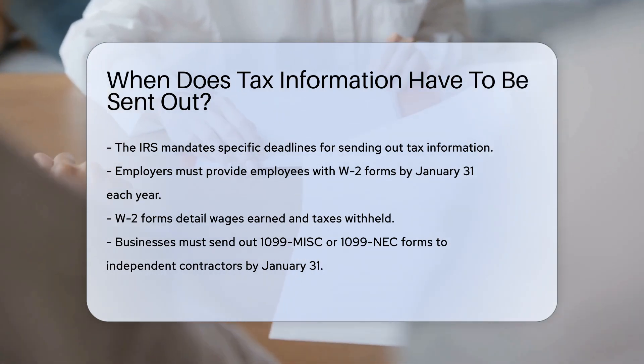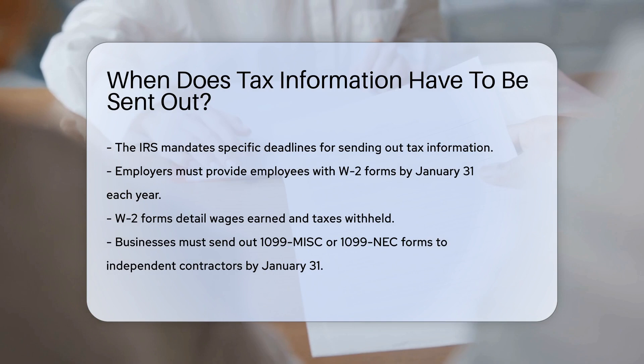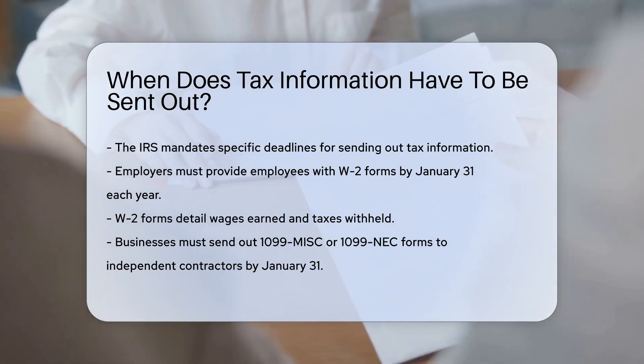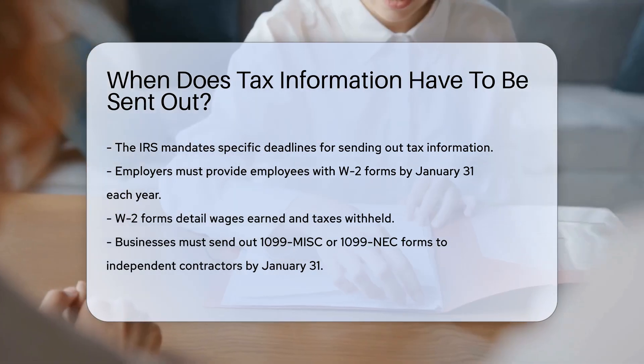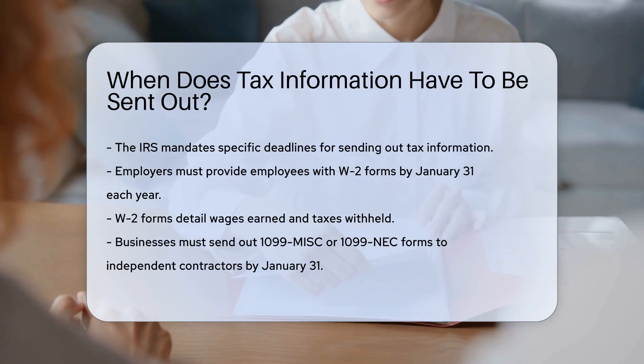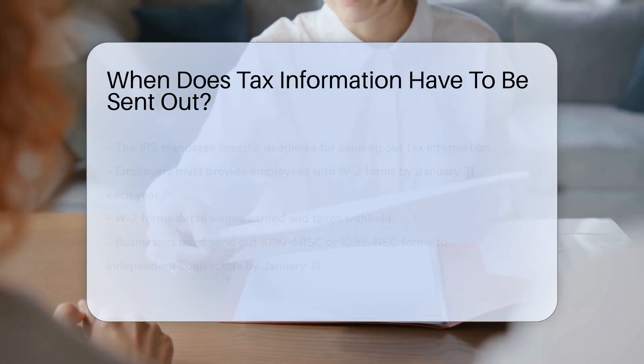This form details wages earned and taxes withheld. For independent contractors, businesses must send out 1099-MISC or 1099-NEC forms by January 31st as well. These forms report non-employee compensation.